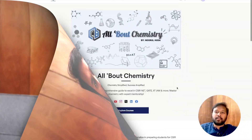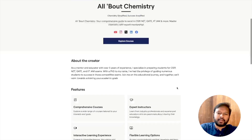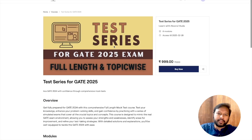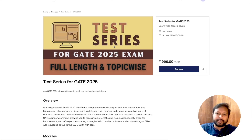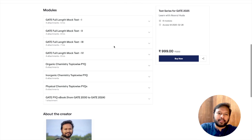Let me show you how it looks so you have an idea before you purchase. I'll take you to the computer screen now. If you come to our website — the link is in the description — this is where we have all our courses and test series. If you scroll down, you'll find the GATE 2025 test series; click on that link to see the test series page.